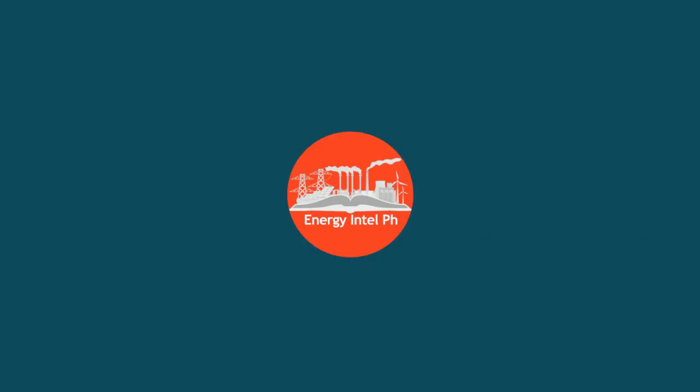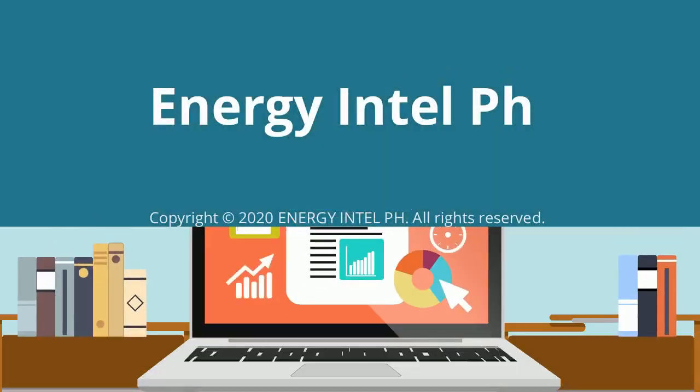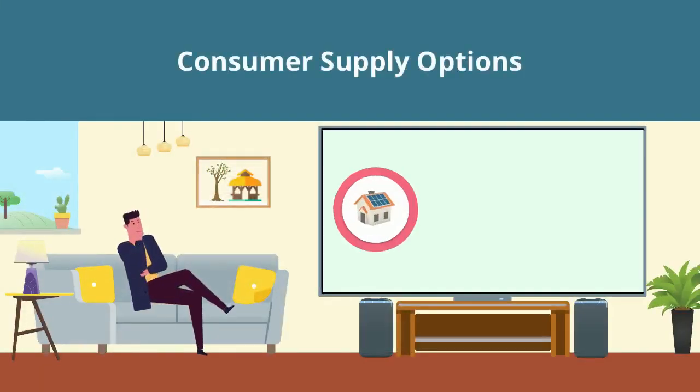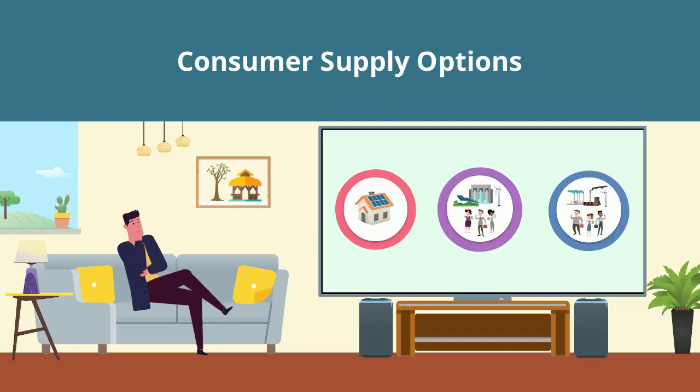Hello and welcome in another explainer video of Energy Intel PH. In today's video, we will be exploring the different consumer supply options aside from the distribution utility, and how one can qualify and avail of these options.